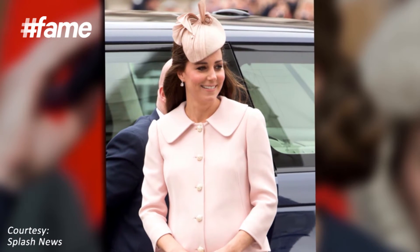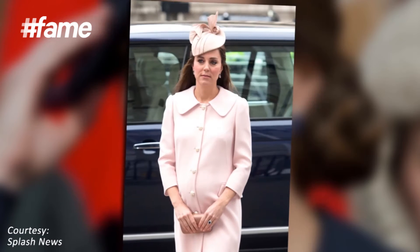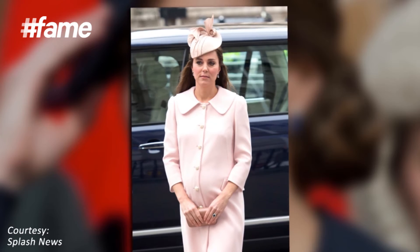The cold weather meant she wore another stylish yet totally spring-ready Alexander McQueen coat while attending Commonwealth Day at Westminster Abbey.